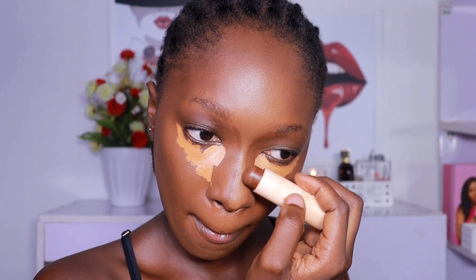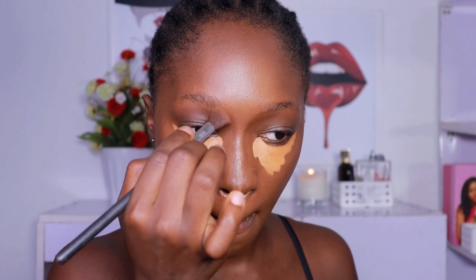I'm also contouring my nose — I like to do this after I highlight — and I'm using a cream foundation stick to contour my nose.